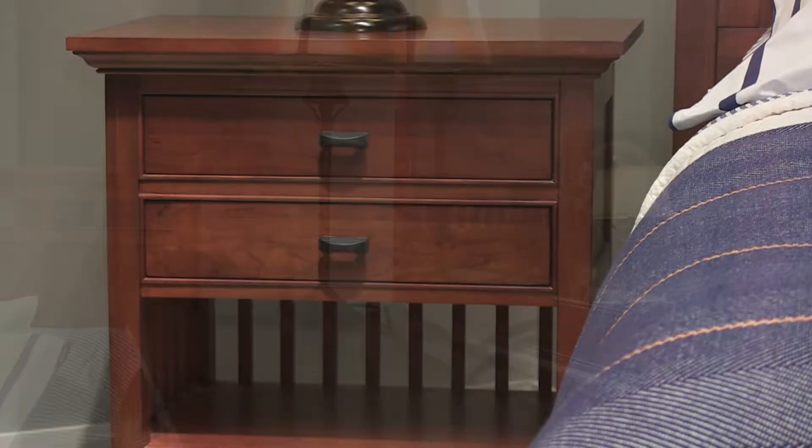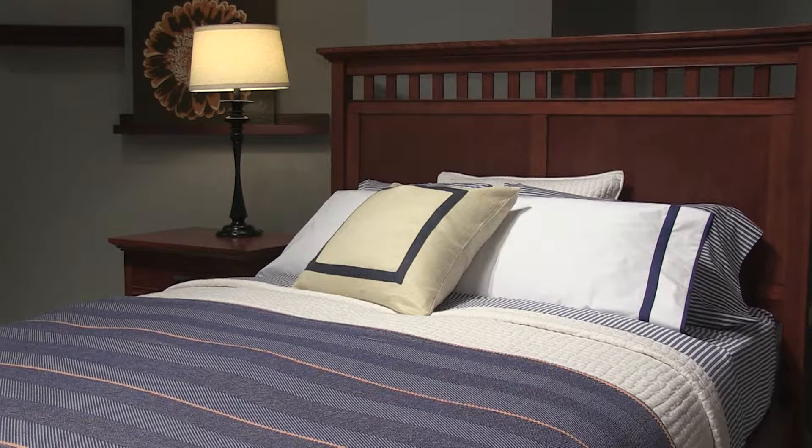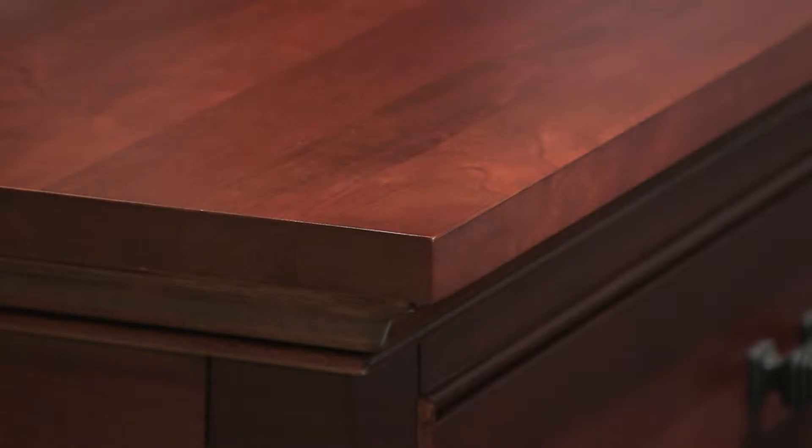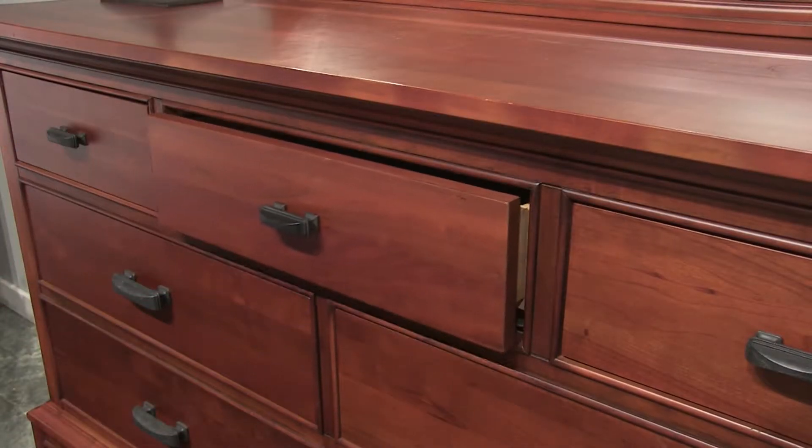Cock-beaded drawers and inset panels, delicately flared legs, and simple slat detailing provide the historical cues, while the natural beauty of solid American black cherry is highlighted by the clean oiled cherry finish.